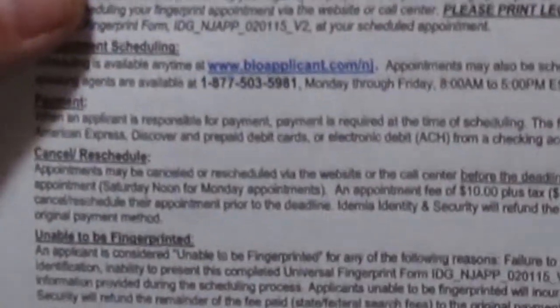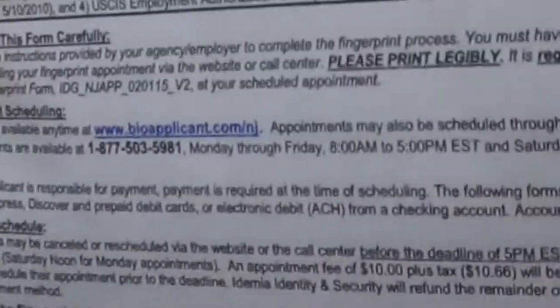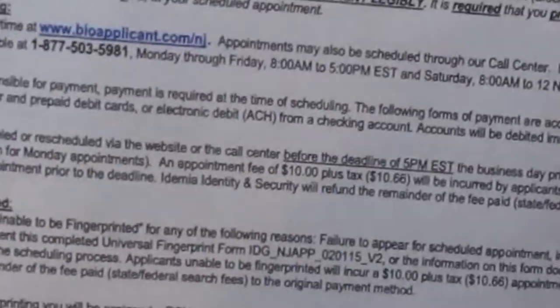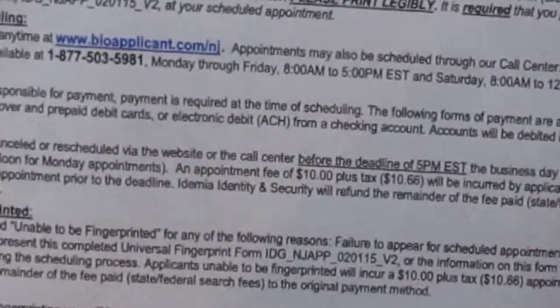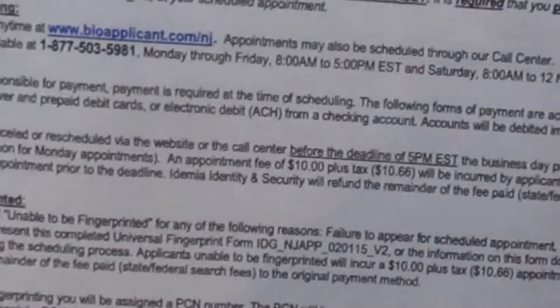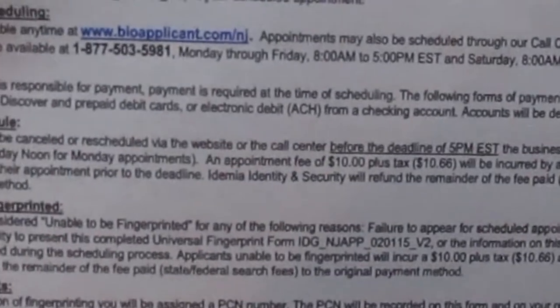I'm going to blot out my personal information that you can see on here. You'll see the reason for fingerprinting, firearms license, contributor's case number having to do with the state police, and the document type. I applied for my firearms ID as well as a license to purchase a handgun. In the state of New Jersey, you can only purchase one handgun every 30 days. Not a Second Amendment friendly state, not a Constitution friendly state — but that's a topic for a different time.